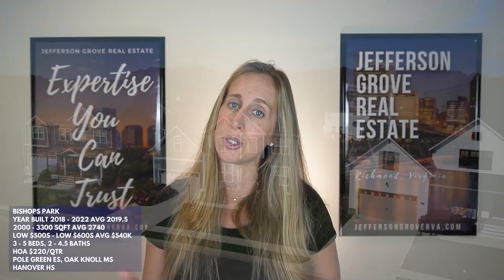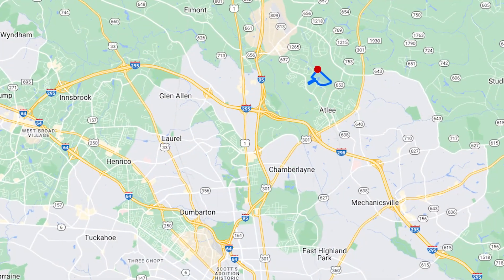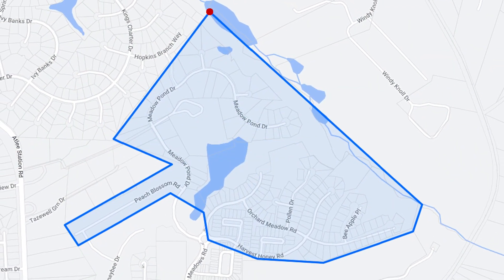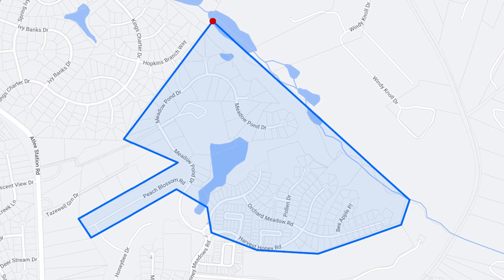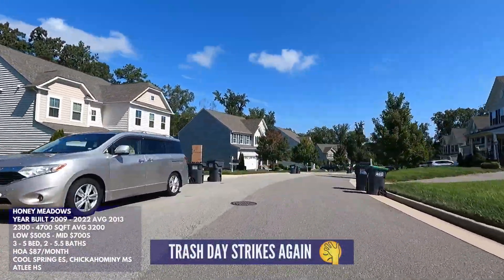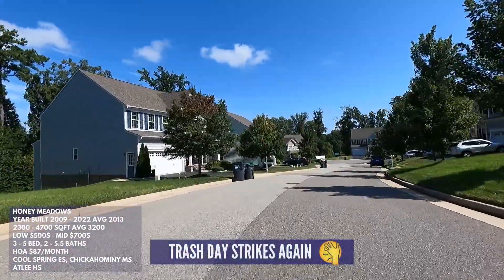The school systems for Bishop's Park are Pole Green Elementary, Oak Knoll Middle, and Hanover High. Last up is Honey Meadows, located at the intersection of Honey Meadows Drive and Atlee Station Road, set further behind the Taylor Farms neighborhood. Right nearby are Atlee High School and Chickahominy Middle School. I wasn't able to get drone footage of this neighborhood due to a no-fly zone from a nearby airport.